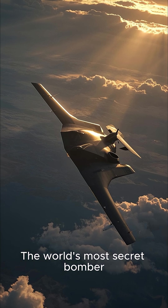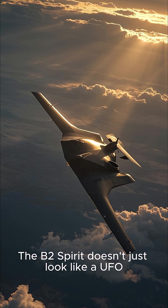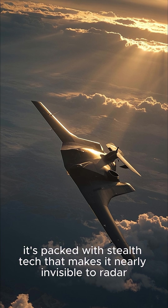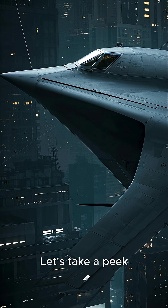The world's most secret bomber — the B-2 Spirit doesn't just look like a UFO. It's packed with stealth tech that makes it nearly invisible to radar. But what's really inside this flying wing? Let's take a peek.